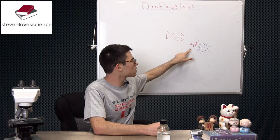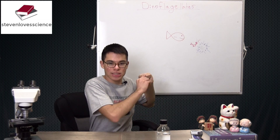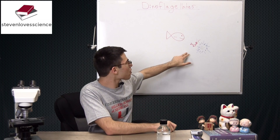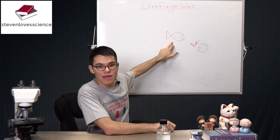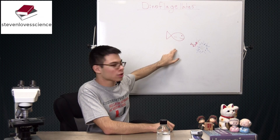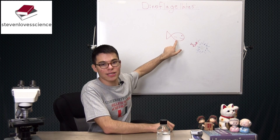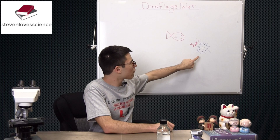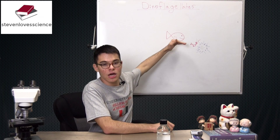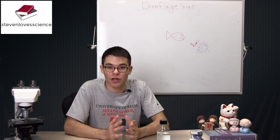The shrimp is about to have a nice dinner of dinoflagellates, but the dinoflagellates light up and their light illuminates the shrimp, allowing it to become visible to a fish nearby. The fish is now able to see the shrimp because it's being illuminated by the dinoflagellates. This allows the dinoflagellates to tip off a predator two trophic levels above them — that's basically the burglar alarm hypothesis.